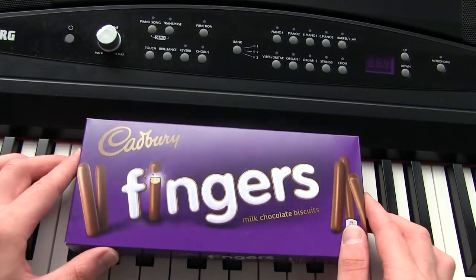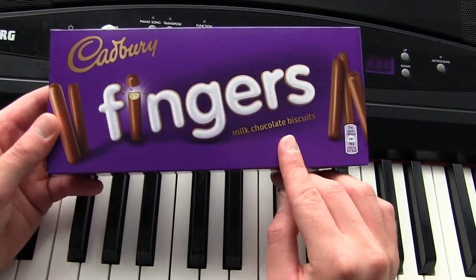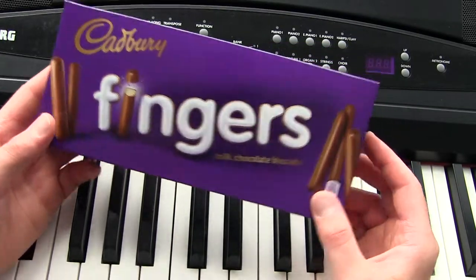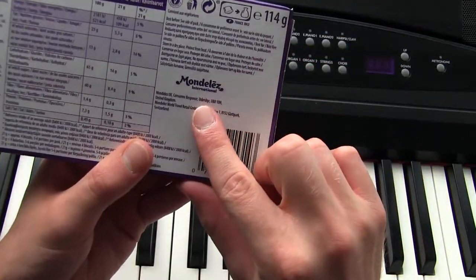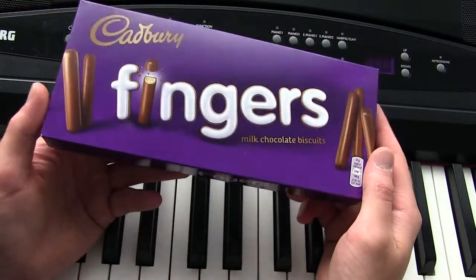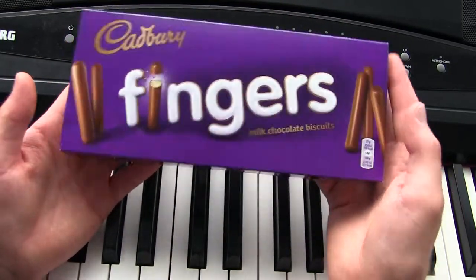Welcome to a new Consumer Goods Review. Today we have Cadbury Fingers Milk Chocolate Biscuits. Cadbury is a very famous British confectionary company, currently owned by Mondelez International. I never actually tasted anything from Cadbury because they don't sell it in Finland, but finally I was able to find one in the local supermarket.